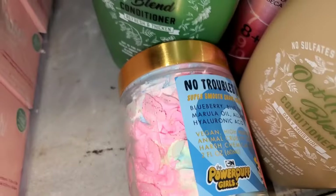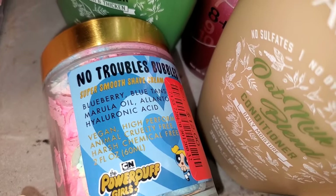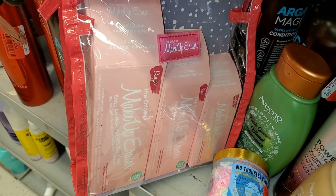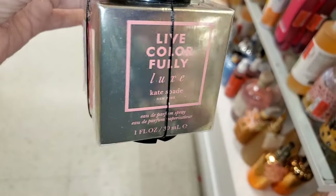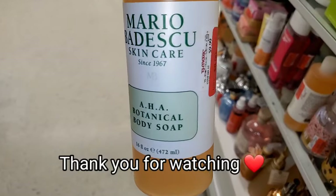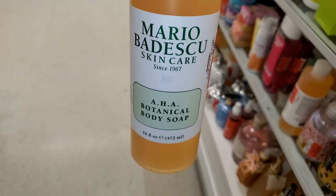Also this Truly Powerpuff Girls Shave Cream was marked down to $12. I also found this Makeup Eraser set marked down to only $6 — it's a fantastic set. Then Live Color Fully from Kate Spade for only $16 in mini size, and a Marubi AHA Botanical Body Soap for $8.